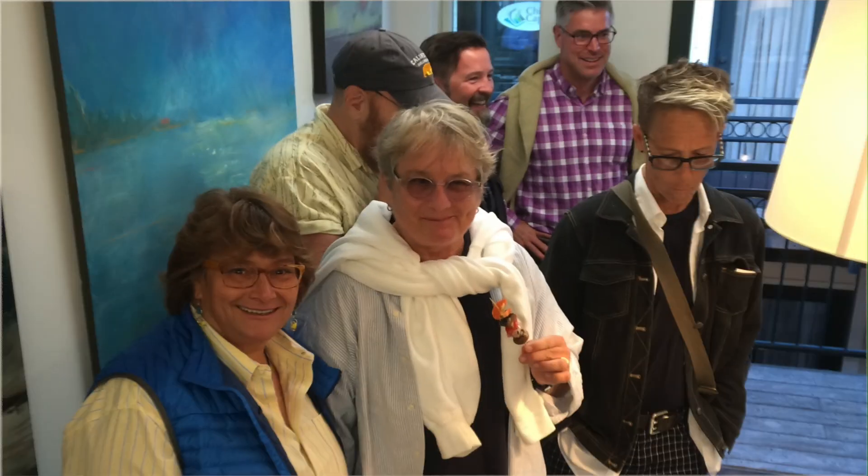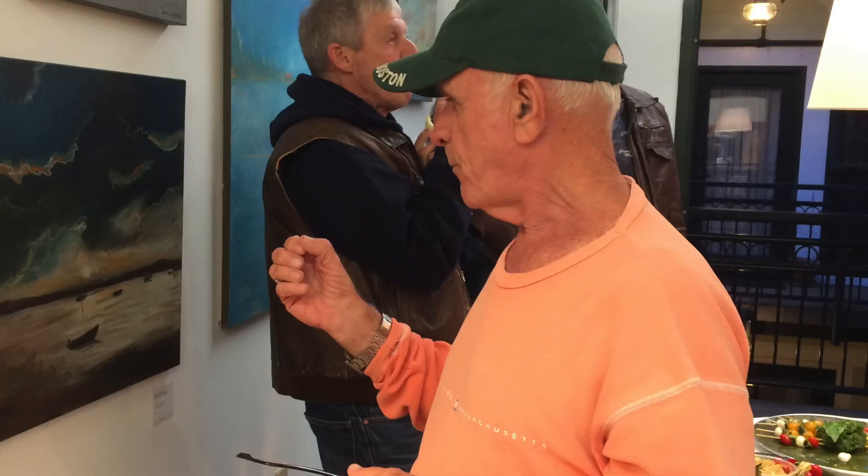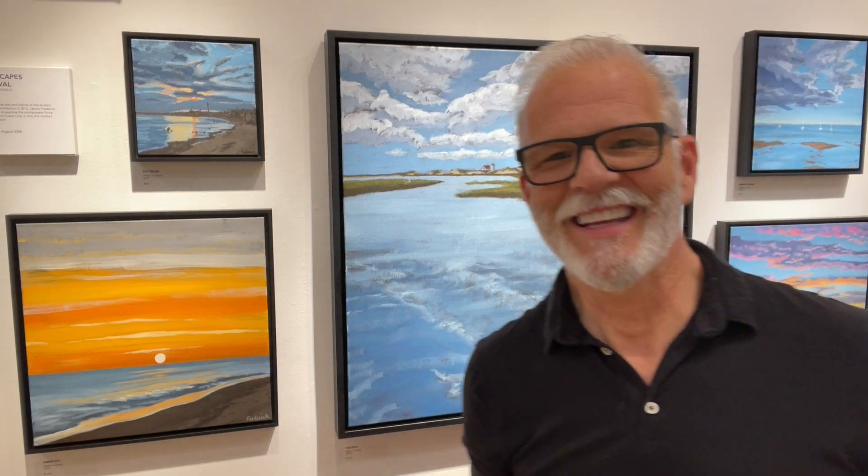I've talked a lot about how this is my tenth season and how amazing that is and how grateful I am. I felt like it would be a lot of fun to look back at the beginnings of the studio and name this body of work after that inaugural season. So here are some scenes from Seascapes in May of 2015. What a fun night that was — so many people crammed into my small studio you could barely see the work, but what a great turnout and so much support over all of these years. I'm so grateful.